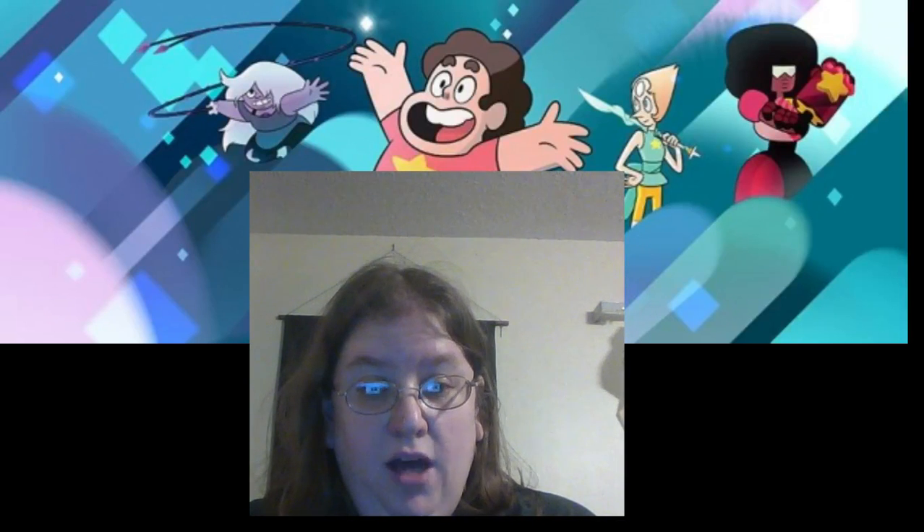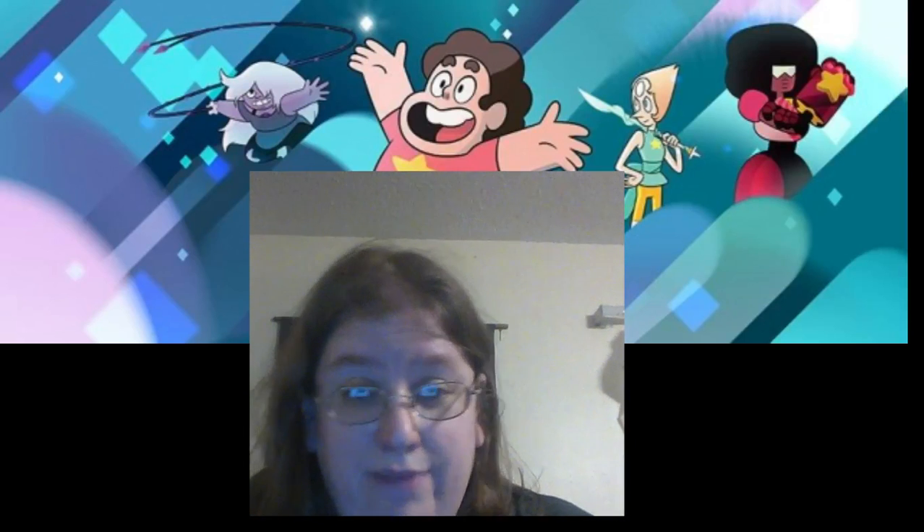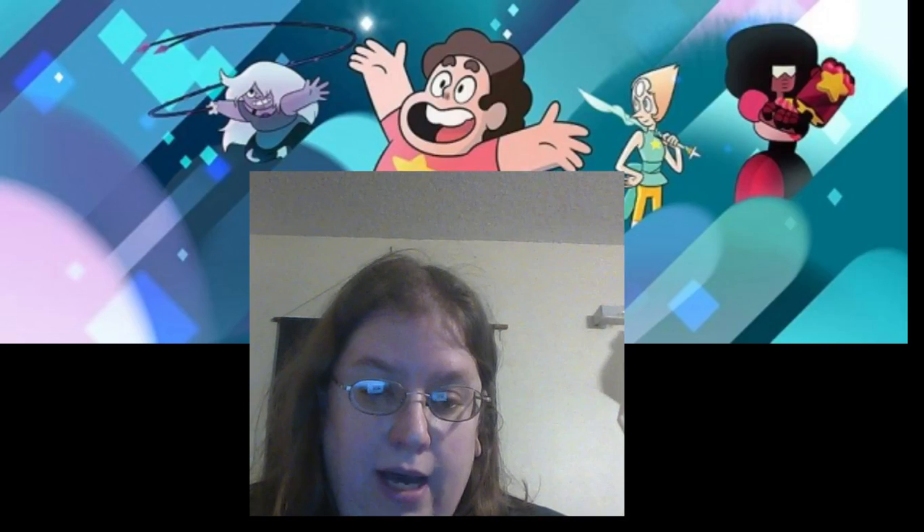Hey everyone, it's me, Lockhart, and I'm back once again with some new blind bags that I found, boxes I found at GameStop.